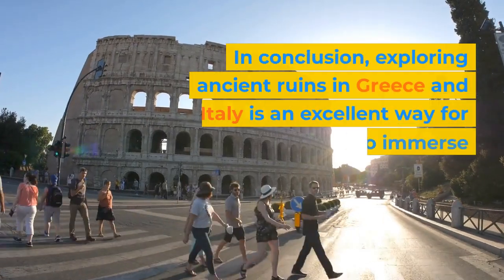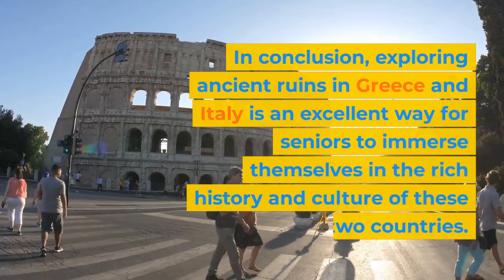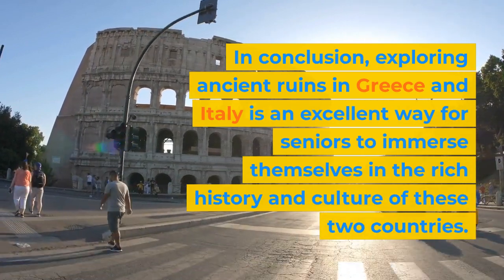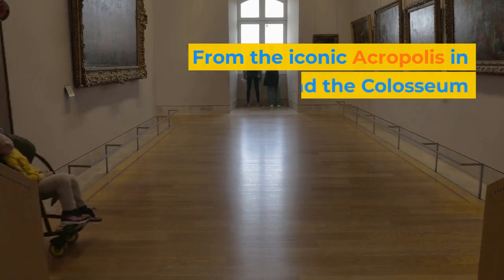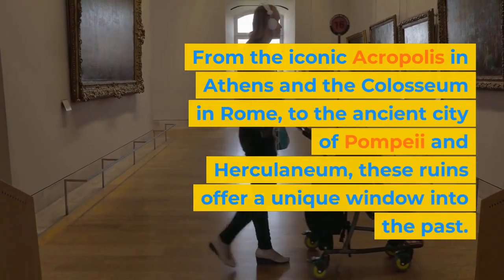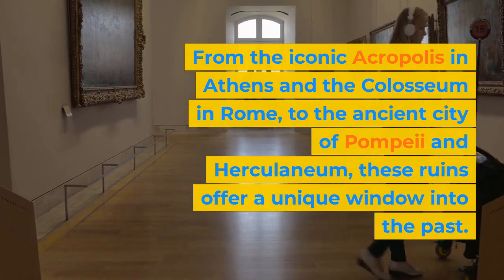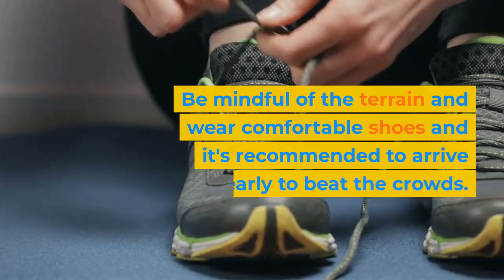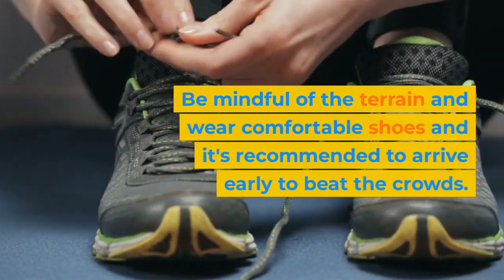In conclusion, exploring ancient ruins in Greece and Italy is an excellent way for seniors to immerse themselves in the rich history and culture of these two countries. From the iconic Acropolis in Athens and the Colosseum in Rome, to the ancient city of Pompeii and Herculaneum, these ruins offer a unique window into the past. Be mindful of the terrain, wear comfortable shoes, and arrive early to beat the crowds.